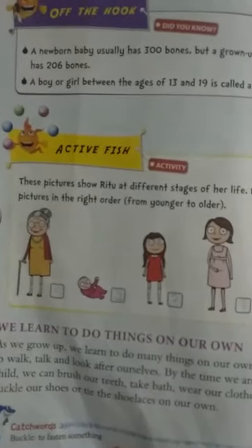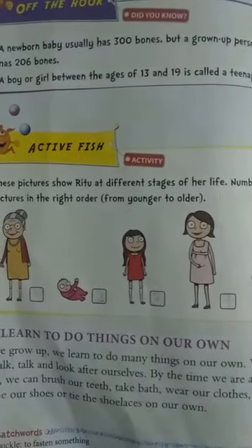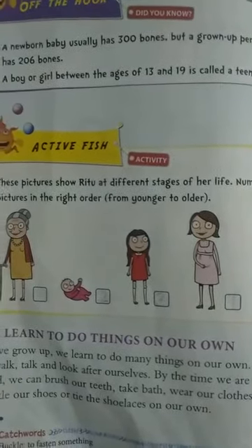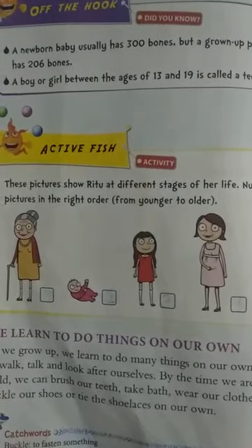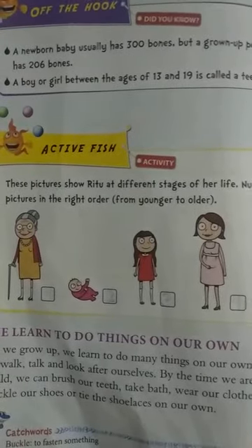Activity time, children. These pictures show Ritu at different stages of her life. You have to number these pictures in the right order from younger to older. Look at this picture — these are different stages of Ritu's life and you have to arrange them in the right order.